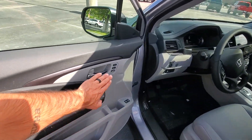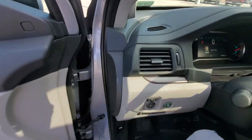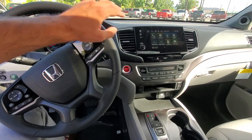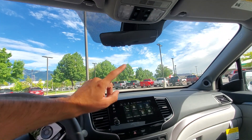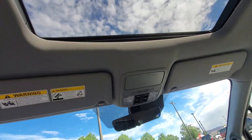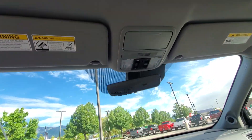As you come up front, you have stuff like the Honda Position Memory System, Apple CarPlay, Android Auto, Bluetooth, text messaging, your auto dimming mirror with Homelink, and of course the all-important sunroof.